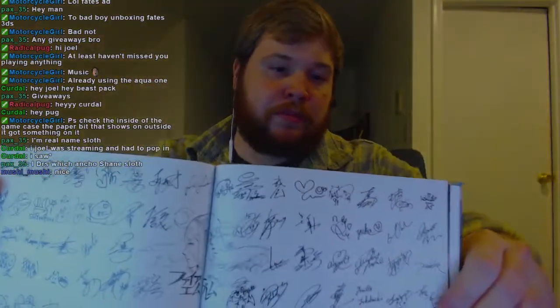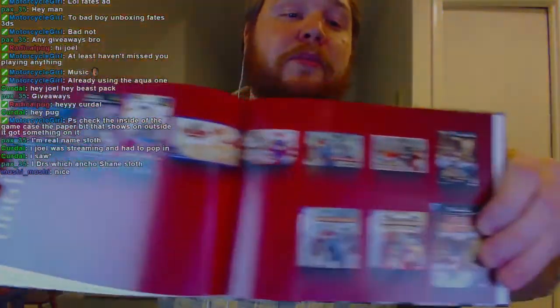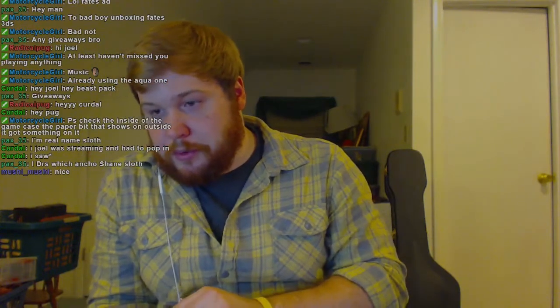I'm guessing these are signed by the people that worked on the game from Intelligent Systems — they're the team that worked on it. Oh, this is really cool — here you've got like a timeline of Fire Emblem games. A lot of people don't realize that there are a ton of Fire Emblem games out there. A lot of them never came over here and are pretty hard to find. The Fire Emblem series is very, very cool. It says it's 25 years of Fire Emblem. It looks like this is stuff from the opening of the game, which you'll see when we start playing.